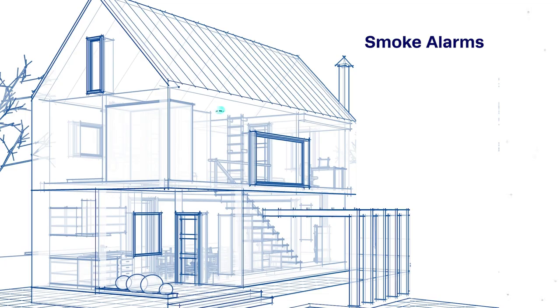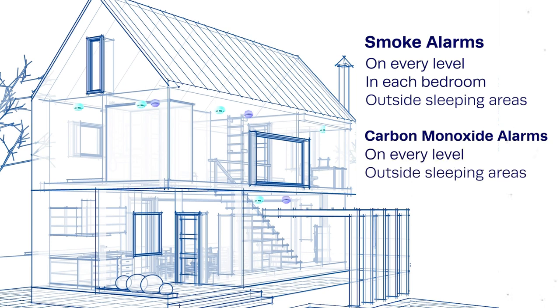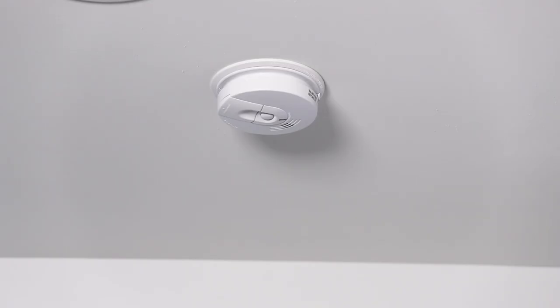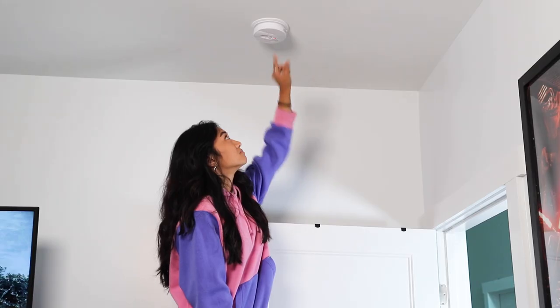CPSC recommends smoke alarms on every level of a home, inside each bedroom, and outside sleeping areas, and carbon monoxide alarms on every level and outside sleeping areas. Check that there are smoke and carbon monoxide alarms and test them to make sure the alarms are working.